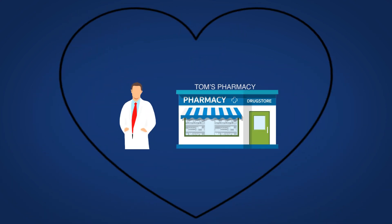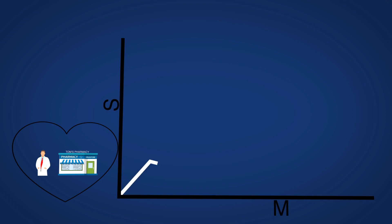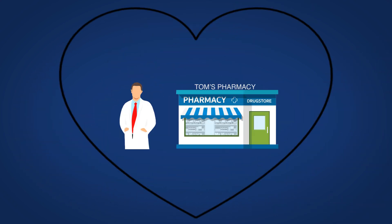Meet Tom. Tom owns an independent pharmacy. When he initially bought it, he was so proud of his first business. His sales instantly began to climb and Tom was a happy guy.